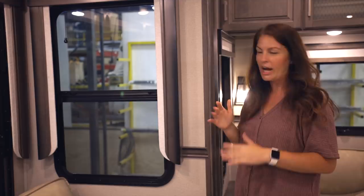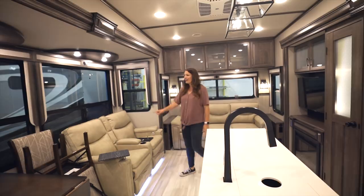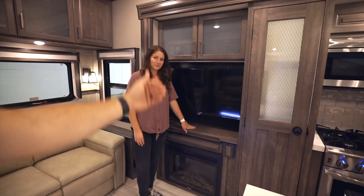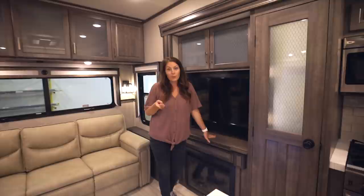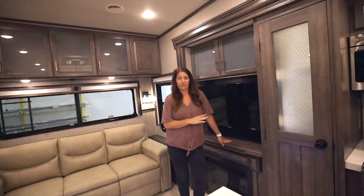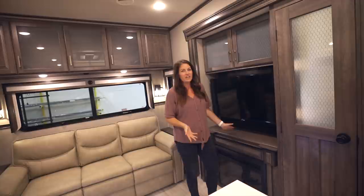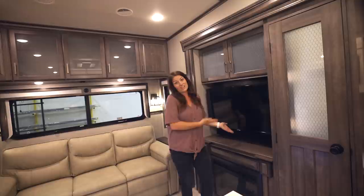This is why we absolutely love this model. Look at this light in here — an insane amount of light. Look how crazy big these windows are, which is also in the 377 from previous years. But what they're doing on the 378 is this TV will come down and you'll have a window behind the TV, so you get even more windows. We actually want to keep our TV hidden if possible because we don't want our kids asking to watch TV all the time. So I would love to just have a window and pull the TV out when you need it. Why not have a window and a cross breeze instead of having a TV you're not using?